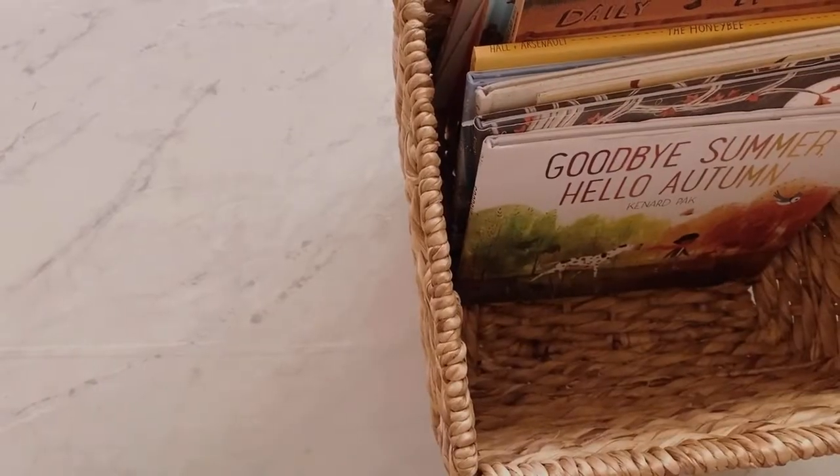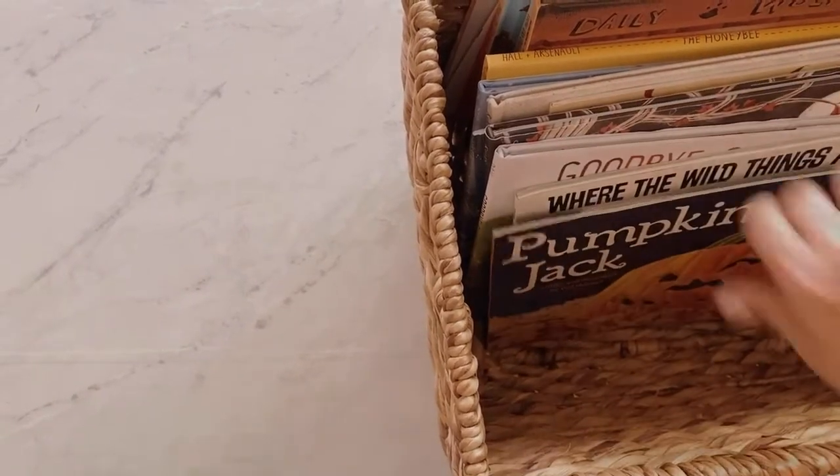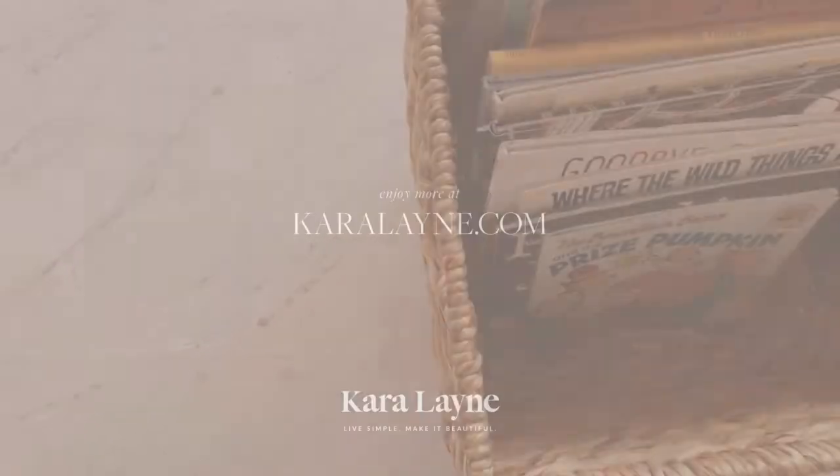I hope you find this helpful as you prepare your home for the upcoming season. To enjoy more, head to caroline.com.